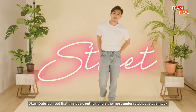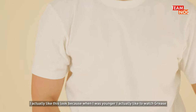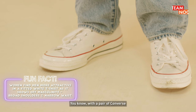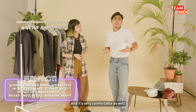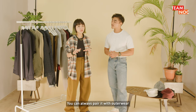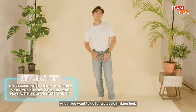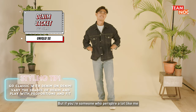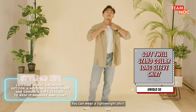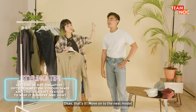Okay Gabriel, I feel that this basic outfit is the most underrated yet stylish look. I actually like this look because when I was younger I always liked to watch Grease, and they always wore something like this with a pair of Converse — it's very comfortable as well. But if you guys find it too plain, you can always pair it with outerwear. For a very classic vintage look you can pair it with a denim jacket, but if you perspire a lot like me you can wear a lightweight shirt. I chose this stand collar so it gives a more modern look.